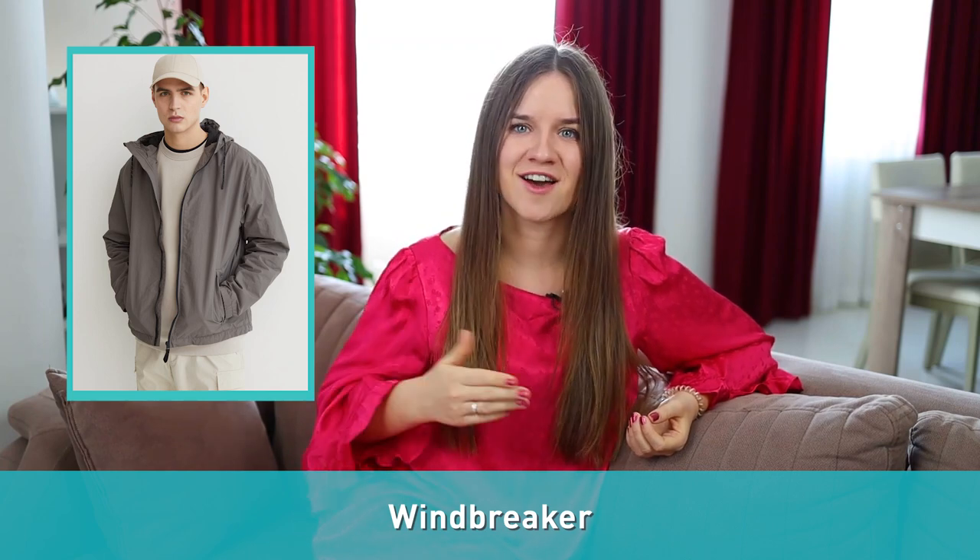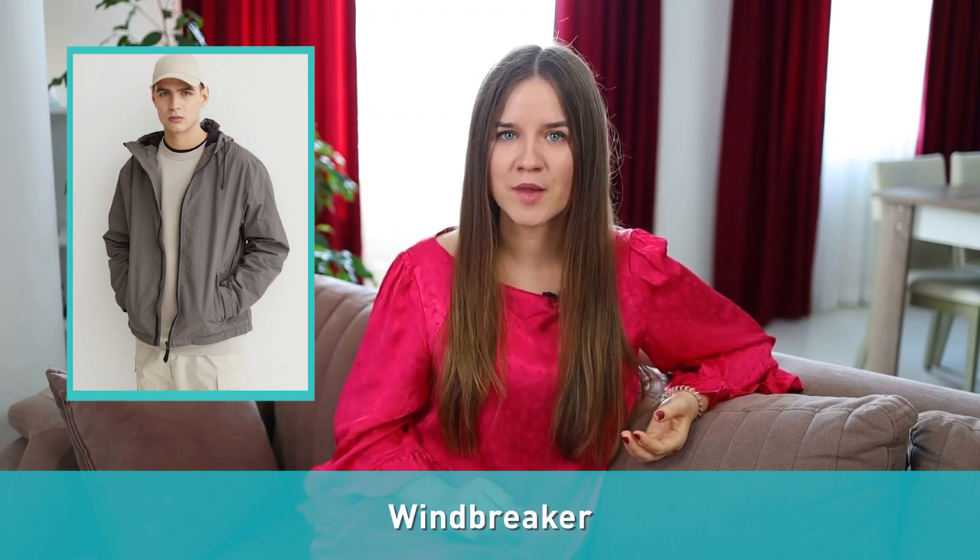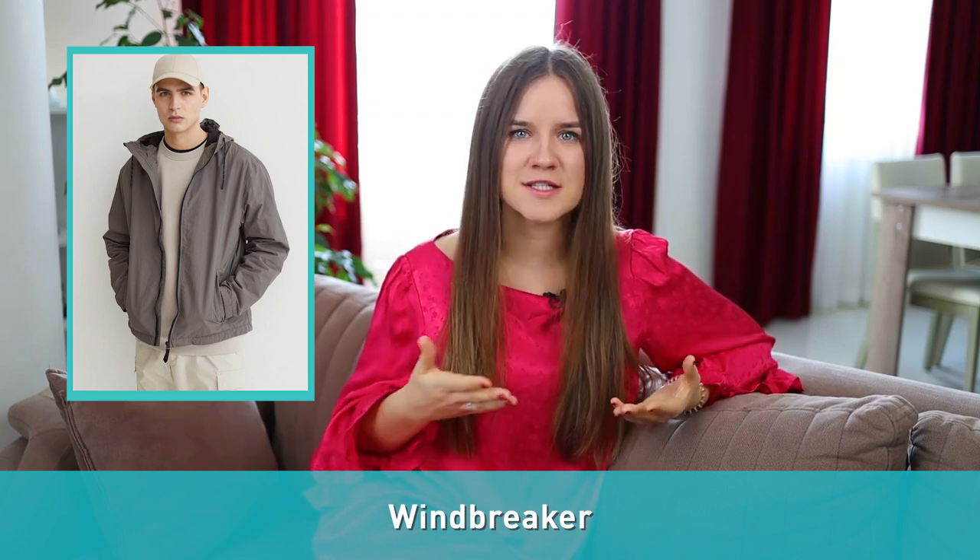Number two: windbreaker. A windbreaker is a light jacket designed to resist wind chill and light rain. If you're looking for that casual 90s vibe, the windbreaker is the way to go. Windbreakers are perfect for semi-active lifestyles.